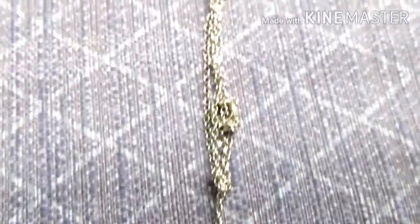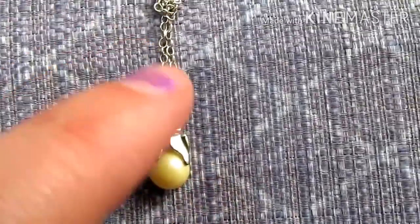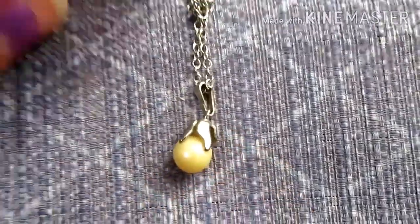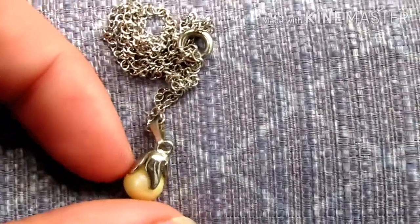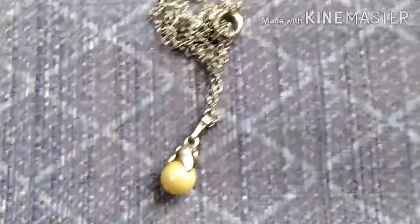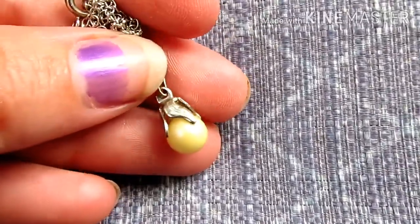I cannot get this chain to detangle, so I'm just going to show you the pendant. It's this cute little pearl — probably fake. The bail on this makes me think it might be a vintage piece, but the chain is definitely modern and there's no silver marking on it. I'll have to check it with a magnet to see if it's magnetic. I think it's just a little novelty necklace, a little bit of fashion jewelry — I don't think it's anything vintage.